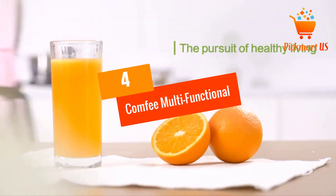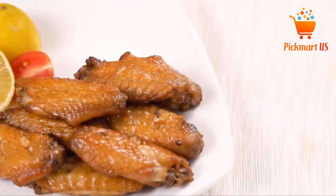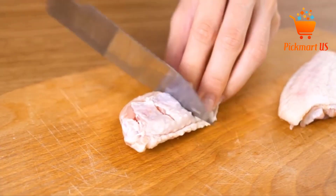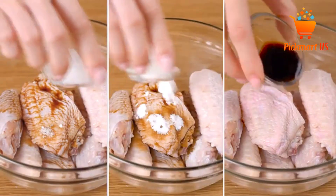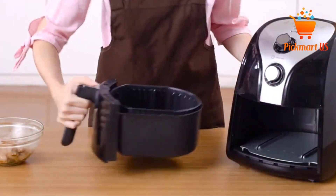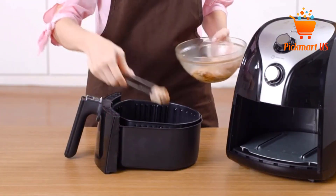At Number 4: the Comfy Multi-Functional 1500W Air Fryer. You can now enjoy a crunchy taste of your favorite dried foods by trying out this air fryer. The air fryer features the 3D airflow system that enhances the heating system for a great taste. The air fryer is also large as it can hold up to 2.2 pounds of food, which suits it for large families.